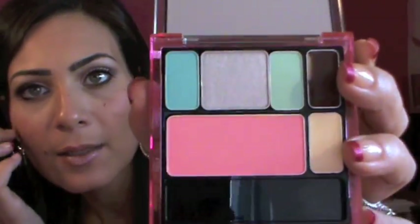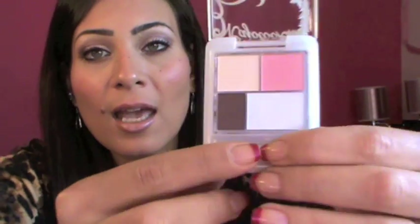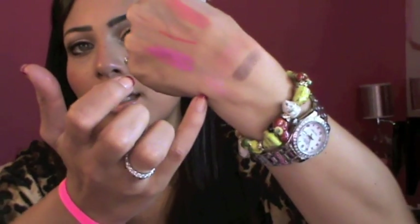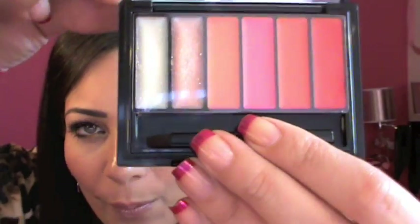The Shu Uemura palette is so pretty with amazing packaging. She also sent me another eyeshadow palette by Majolica — the packaging is super duper pretty and the colors are amazing and very very pigmented. One swatch of the brown is like crazy pigmented. It's an amazing palette and it's definitely coming with me on my honeymoon.